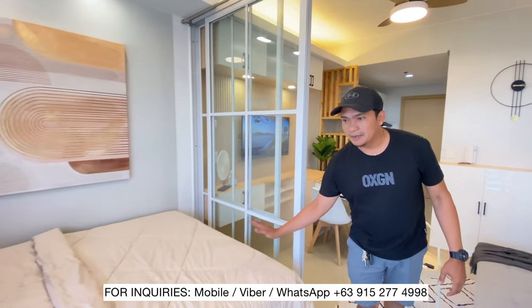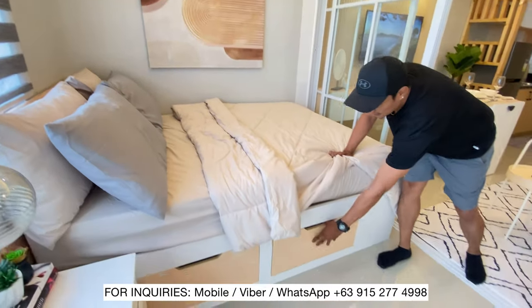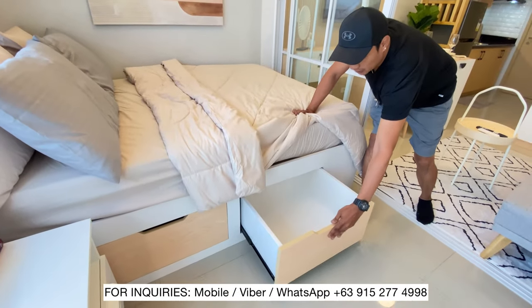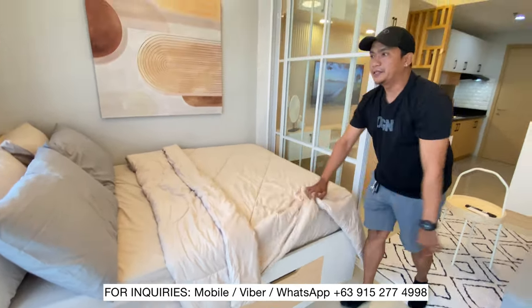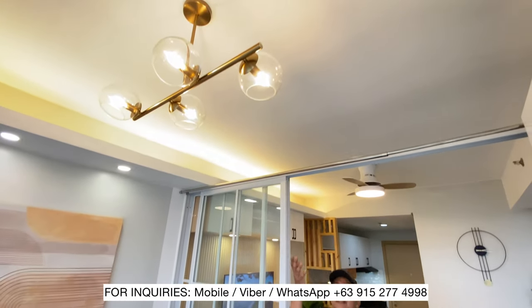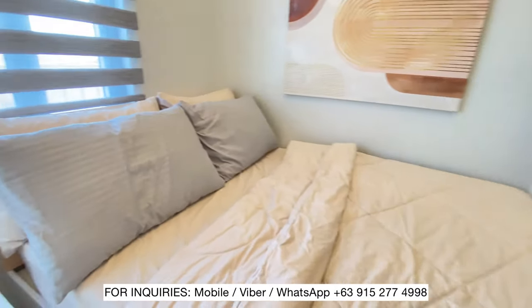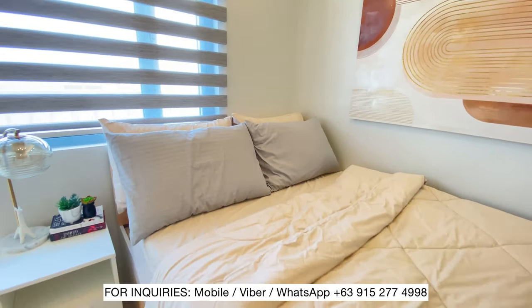Sa bed, customized bed ulit. Meron syang mga drawer, and another drawer. Naglagay tayo ng drop light dyan para mas maganda yung sinag niya sa bed.